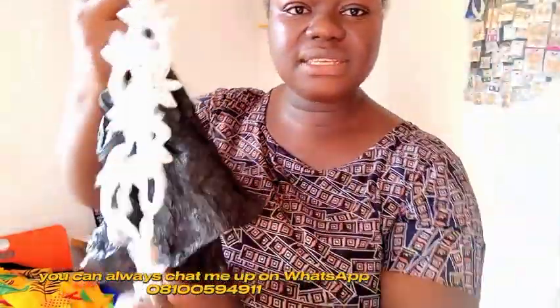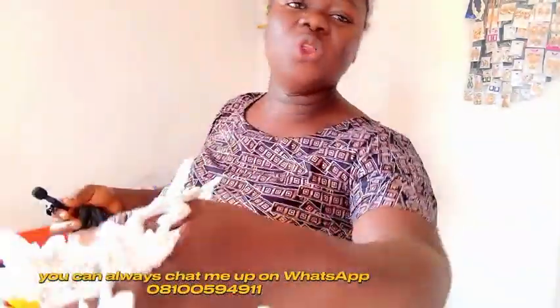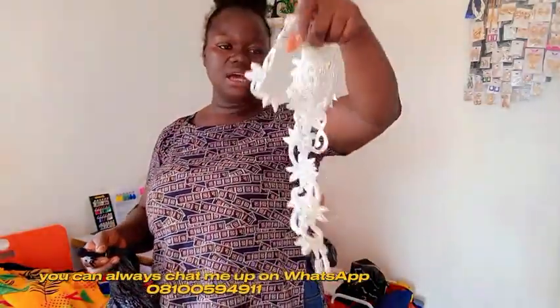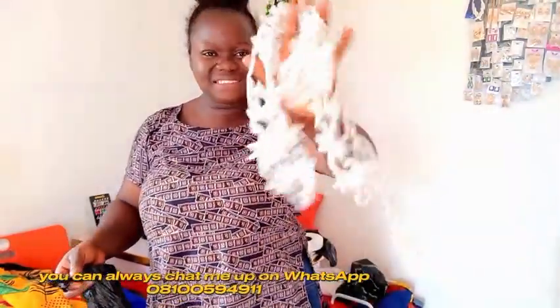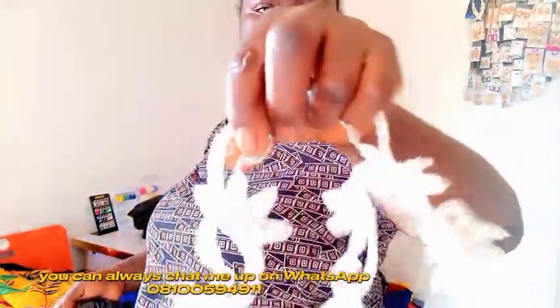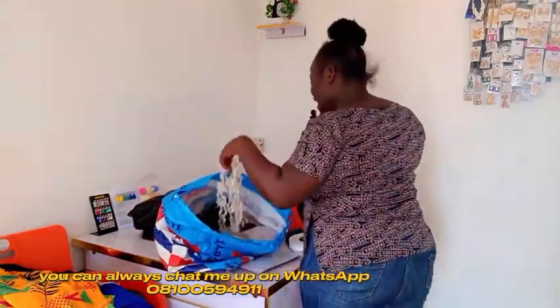I'm shooting with direct sunlight because I just came back from the market and I don't have energy to set up any lighting. This appliqué I'm holding right now is 10,000 naira, guys! These are not smiling — they charged well. Okay, I think that's all there is to this unpacking.